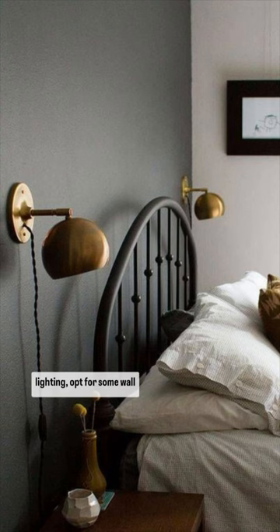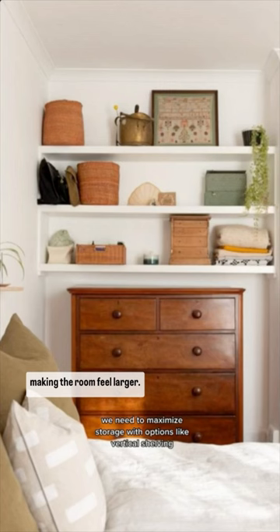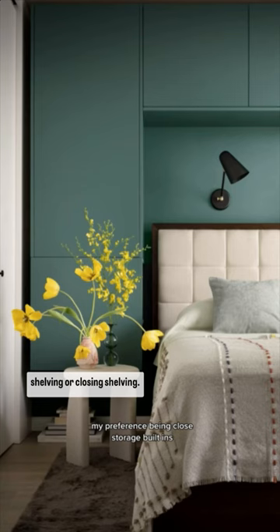Rather than traditional lighting, opt for wall sconces or hanging sconces — they will draw the eye upward, making the room feel larger. Also use your vertical space, which you can do with open shelving or closed shelving.